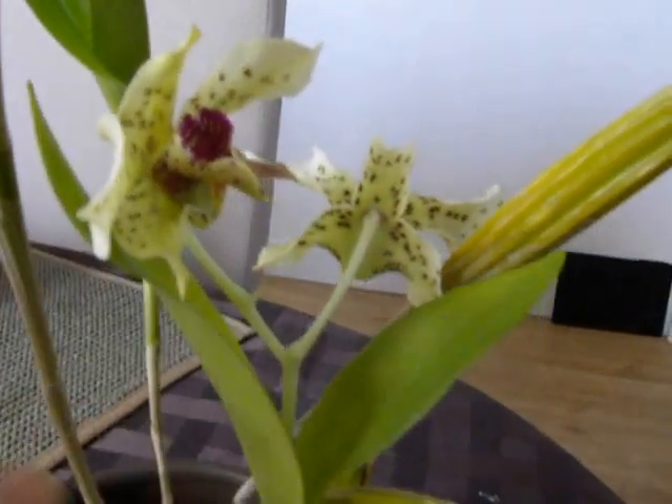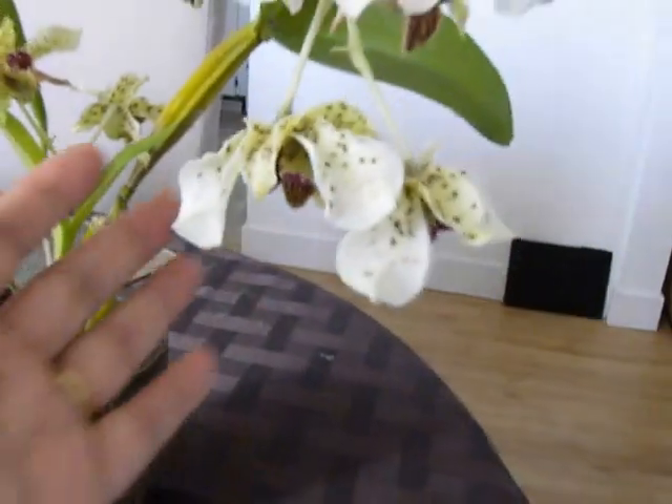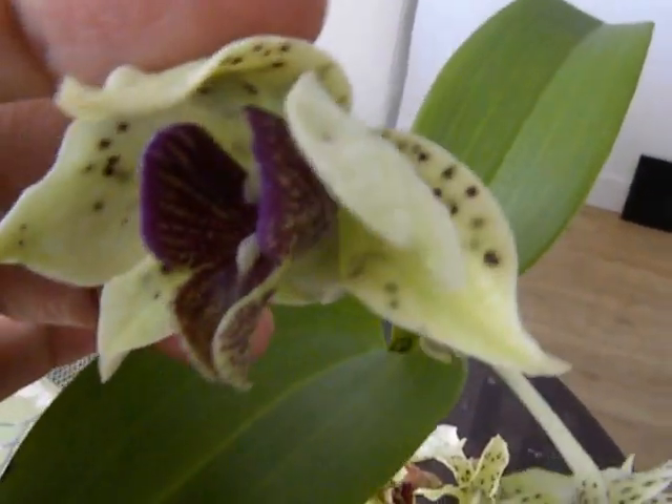This is good — you always worry about what you're going to get with your little investment. This is the interest, so we got the interest, and I hope we can keep the capital going so that it gives us more interest next year. This is my little orchid investment.